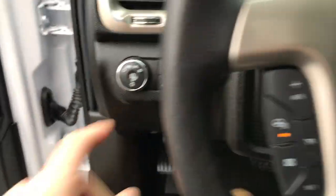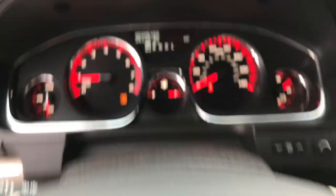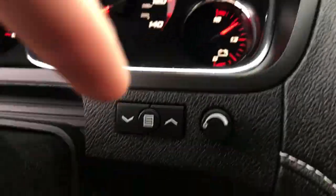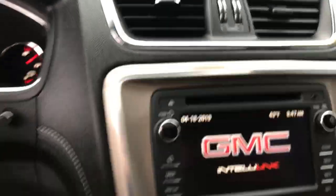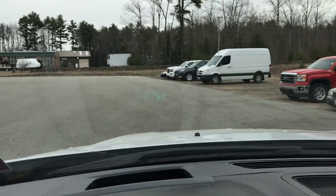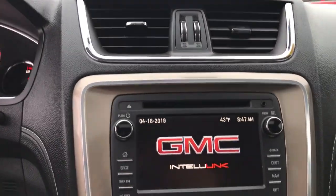Step on inside — you got your lighting controls. Here on the wheel, you got your cruise, your heated wheel, as well as some audio functions. Got your gauges here — 26,145 miles on the Acadia. You also got your controls for your head-up display. You can kind of see it right there — it just gives you some general information about the vehicle up on the windshield.